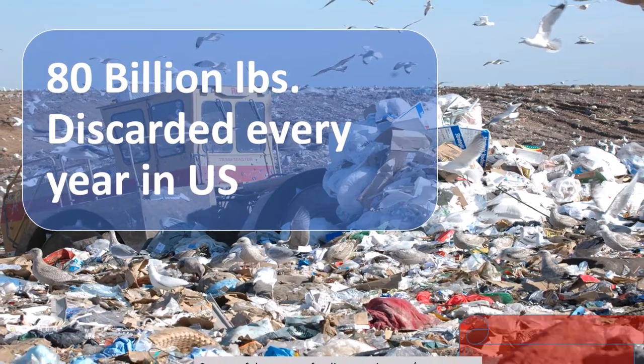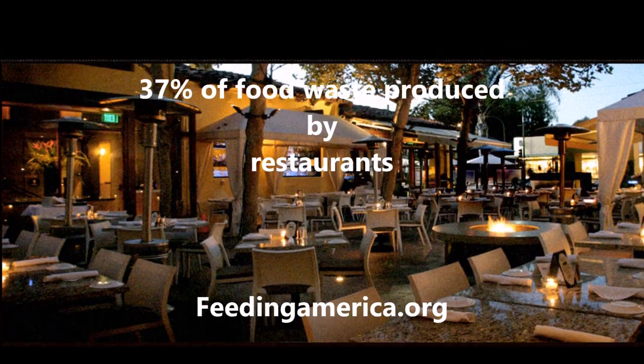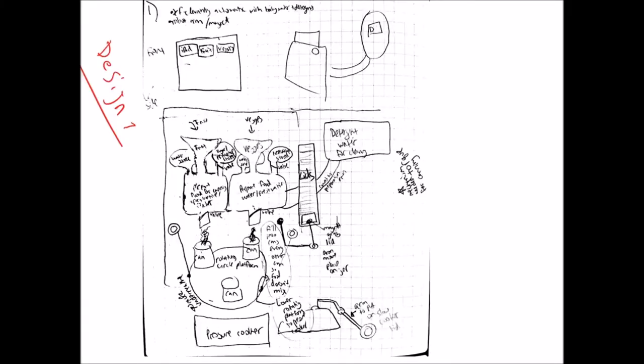On the other hand, 14% of Americans are food insecure. Restaurants account for 37% of food waste. We used the engineering design process to solve this complex problem.